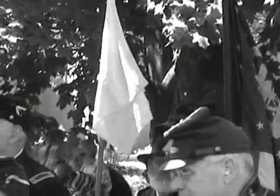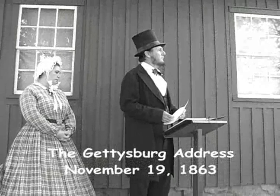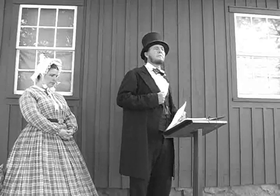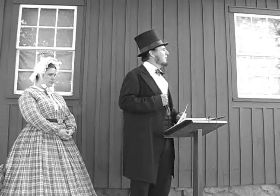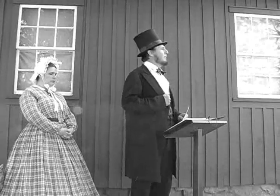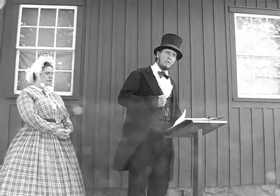This battleground was later dedicated as a national cemetery by President Lincoln on November 19th, 1863. "Four score and seven years ago, our fathers brought forth upon this continent a new nation, conceived in liberty, and dedicated to the proposition that all men are created equal. Now, we are engaged in a great civil war, testing whether that nation, or any nation so conceived and so dedicated, can long endure."